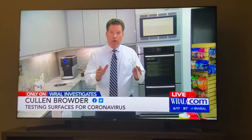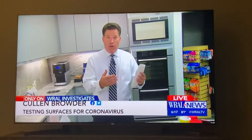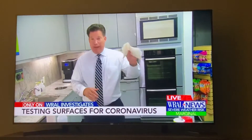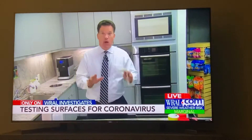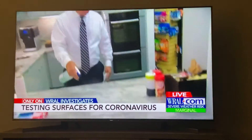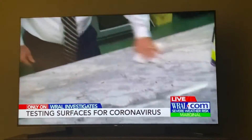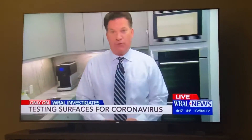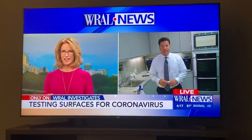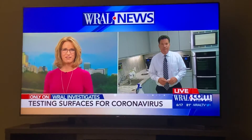That gas station pump was at the Exxon at Centennial Parkway and Lake Wheeler Road in Raleigh. Shortly after we got the positive result back, we contacted them to let them know. But keep in mind, the virus really could be on any surface — that is exactly why you've got to take precautions yourself. A lot of us keep hand sanitizer and wipes in the car, and as soon as I finish pumping gas, I always wash my hands right away.